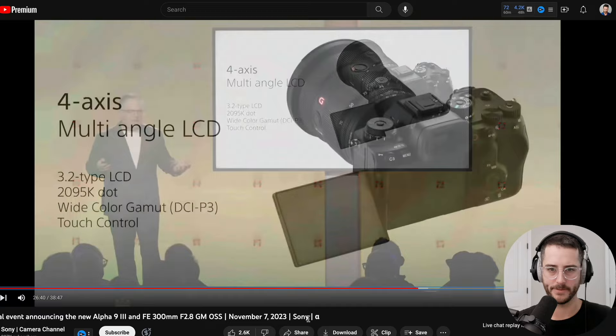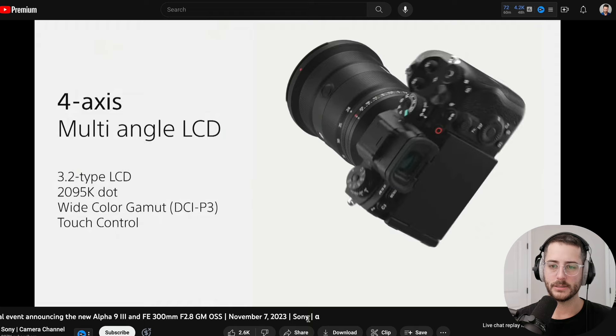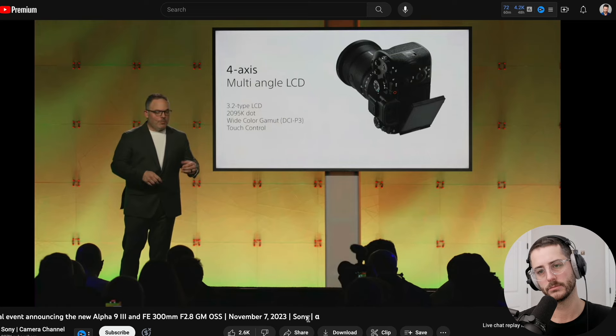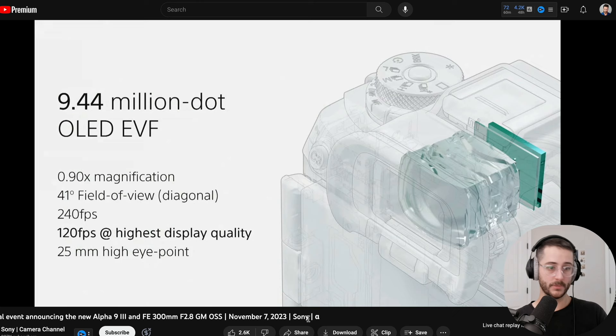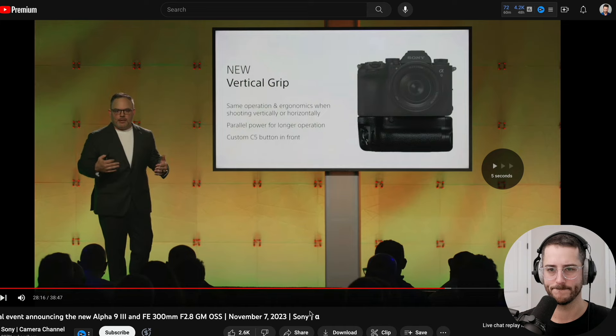Four-axis multi-angle LCD — same as we saw on the A7R V — so you can go off to the side, up top, or bottom without adding bulk to the camera. It's got full DCI-P3 color gamut so what you're recording is what's on the screen. For the viewfinder: a 9.4 million dot OLED EVF. Now you can have 120 frames per second refresh rate at the highest possible quality — you don't have to bring down quality to shoot at higher refresh. A photographer's going to love this. It's magnesium alloy just like their other cameras. That's the Alpha 9 Mark III.